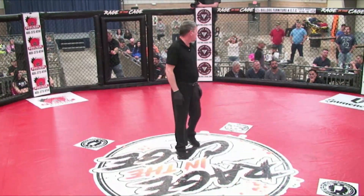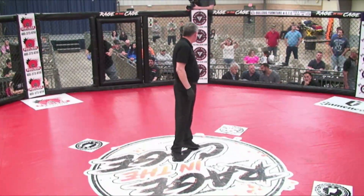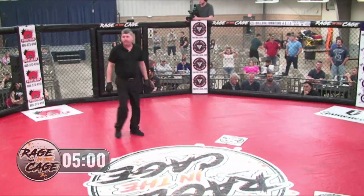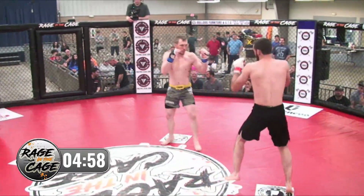Here we go. Main event. Pro MMA. Fight ready. Fight. Touch of gloves to begin the round.